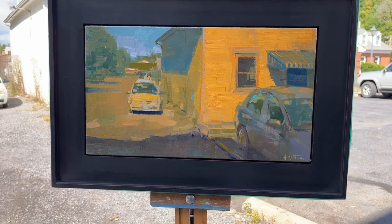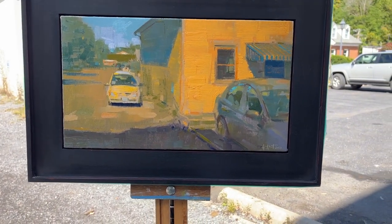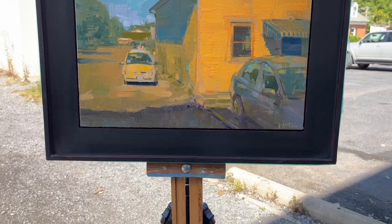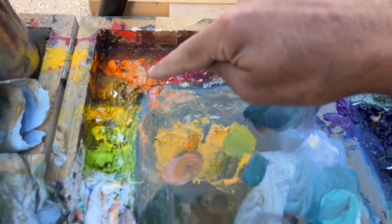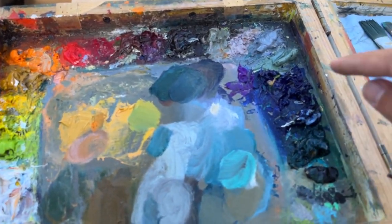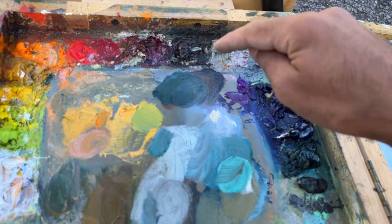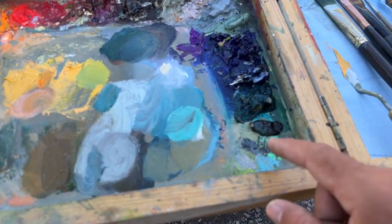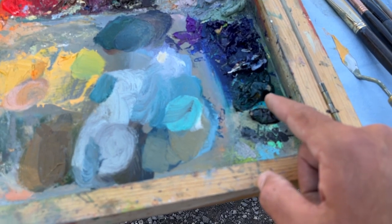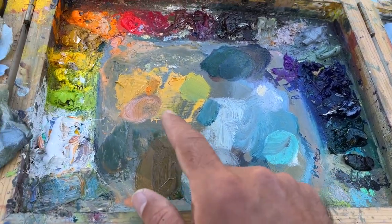I started with a split complementary palette with orange, blue-green, and blue-violet as my starting place. Those colors in paint were cadmium orange, a little bit of cobalt violet, ultramarine blue, and alizarin permanent — so those three were my blue-violets. And then I had some phthalo green as my blue-green, so you can see some of these different piles.